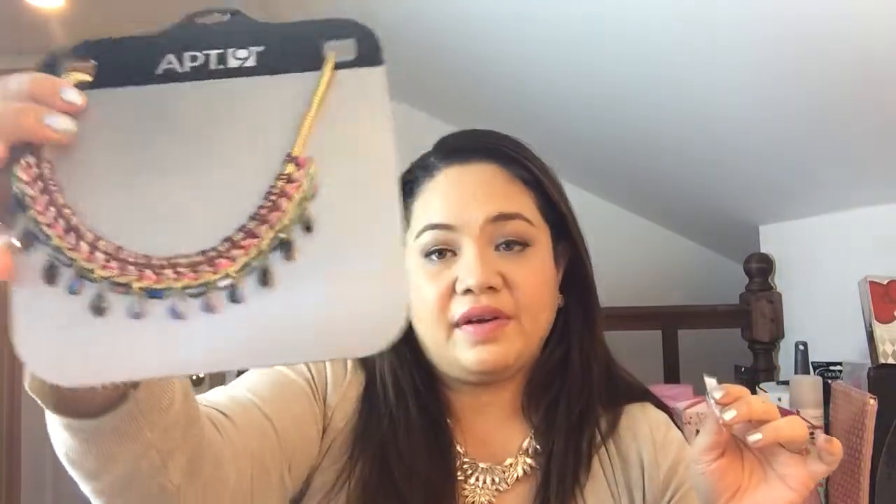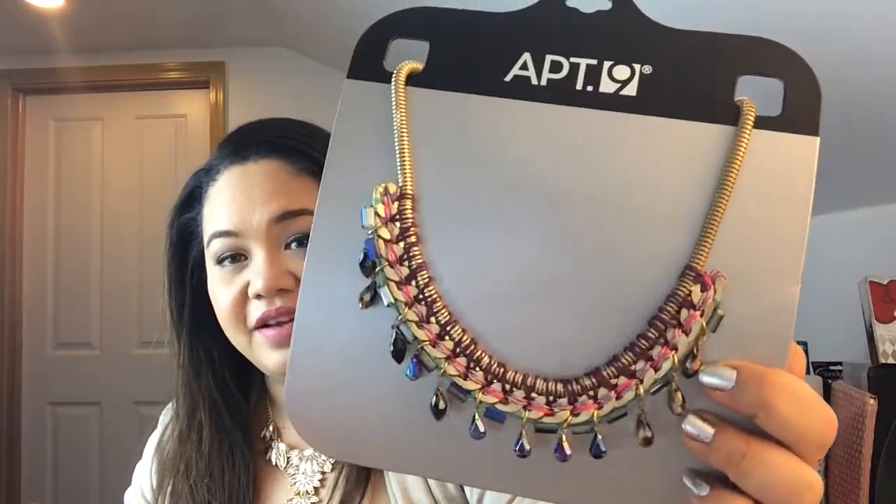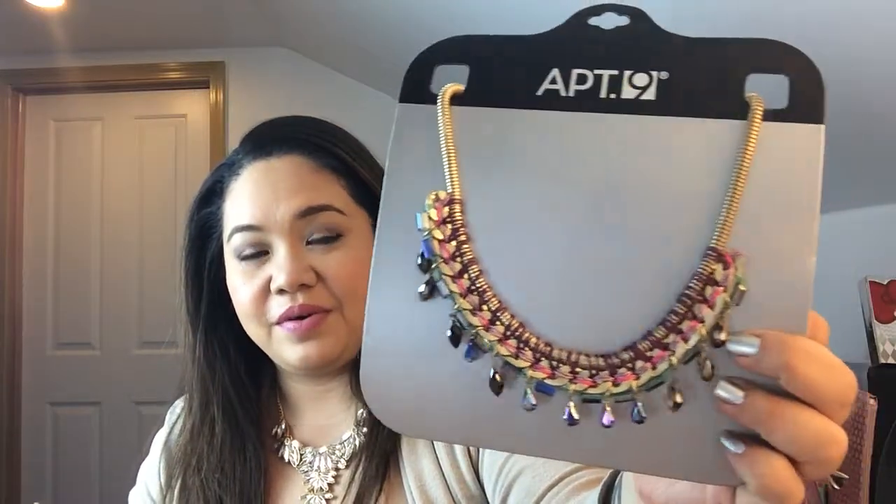The next one I got from Kohl's is this one. I got it on sale and I fell in love with it — it was really beautiful. I'm really looking forward to wearing this. It's from Apartment 9. It's really amazingly cute — really dainty and beautiful. So I'm really looking forward to wearing this pretty soon.